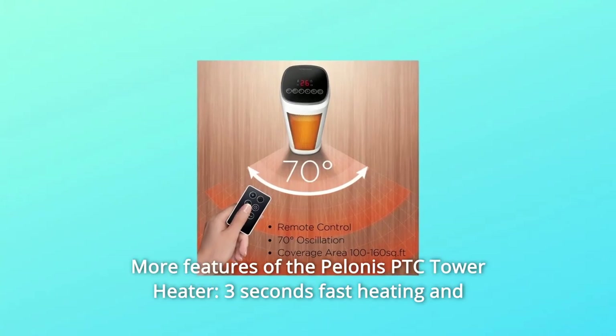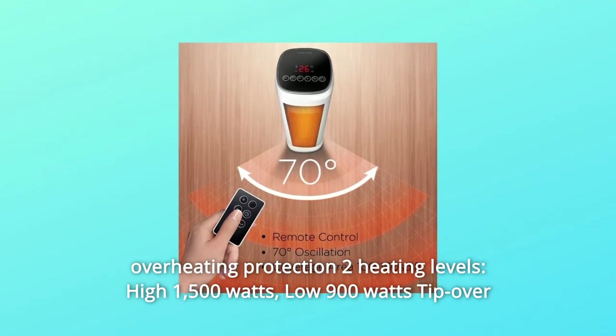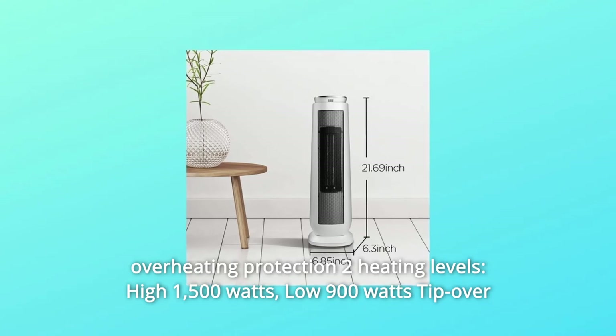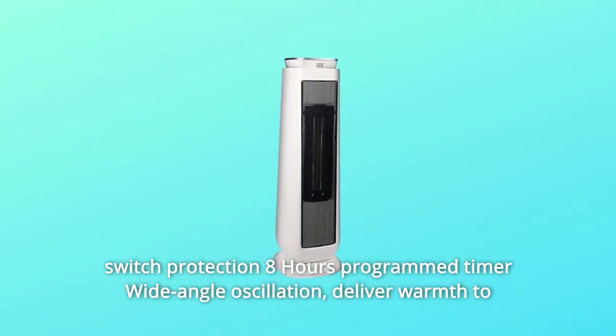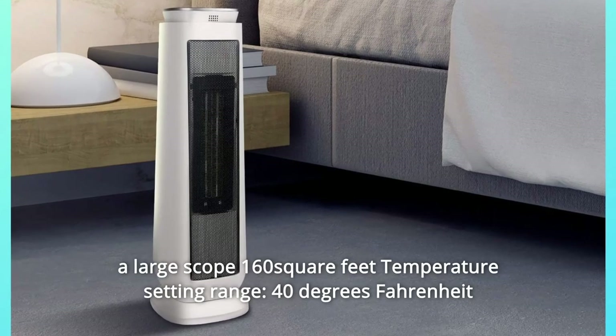More features of the Pellinus PTC Tower Heater: 3-second fast heating and overheating protection. Two heating levels — High 1500W and Low 900W. Tip-over switch protection. 8-hour programmable timer. Wide-angle oscillation to deliver warmth to a large scope of 160 square feet.